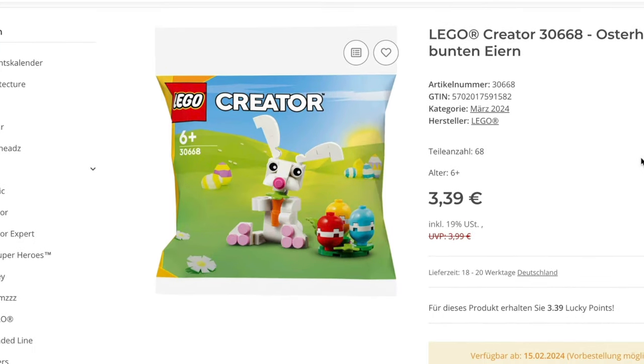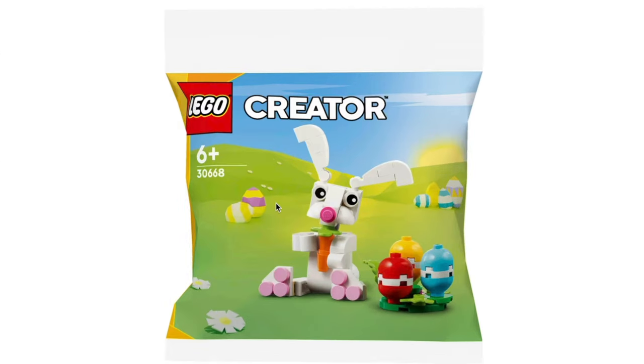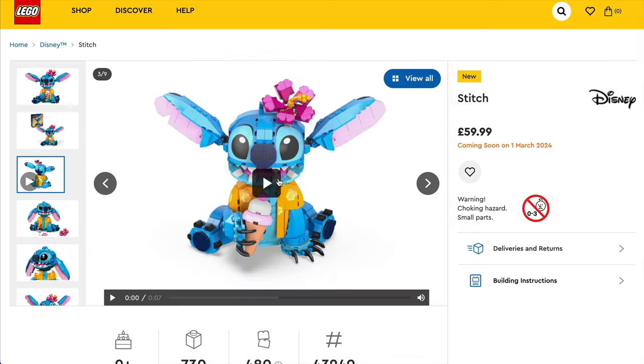In addition to that we should also be getting the Creator polybag, which is a cute little Easter Bunny along with Easter eggs. That should also be coming out in March, obviously getting ready for Easter time — it's quite a nice little one to pick up.